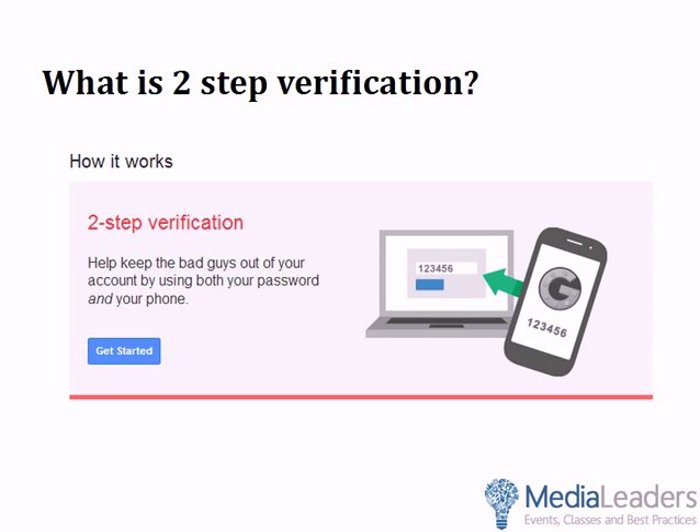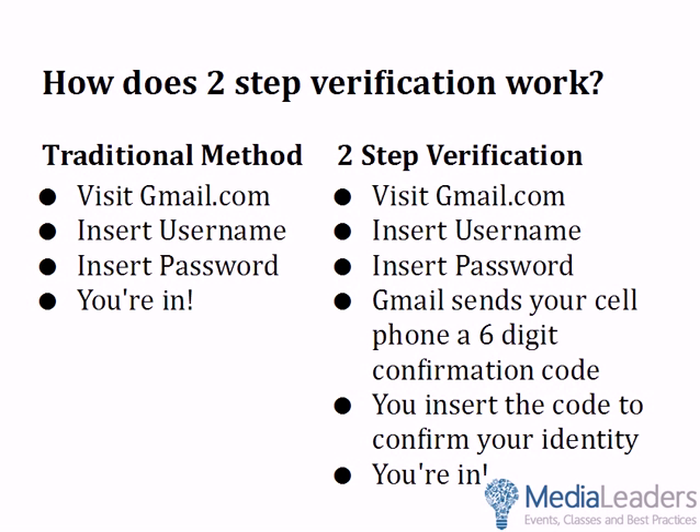What's two-step verification? This is taken directly from Google's site: two-step verification helps keep the bad guys out of your account by using both your password and your cell phone. How does it differ from the traditional method? Traditionally, you go to Gmail, insert your username and password, and you're in. Two-step throws in a hook — you go to Gmail, insert your username and password, and then Gmail sends your cell phone a six-digit confirmation code. You enter that code and then you're in. It confirms your identity: only Josh is going to have his cell phone, so if he can't provide that code, something weird is happening. Two-step verification is password plus cell phone.